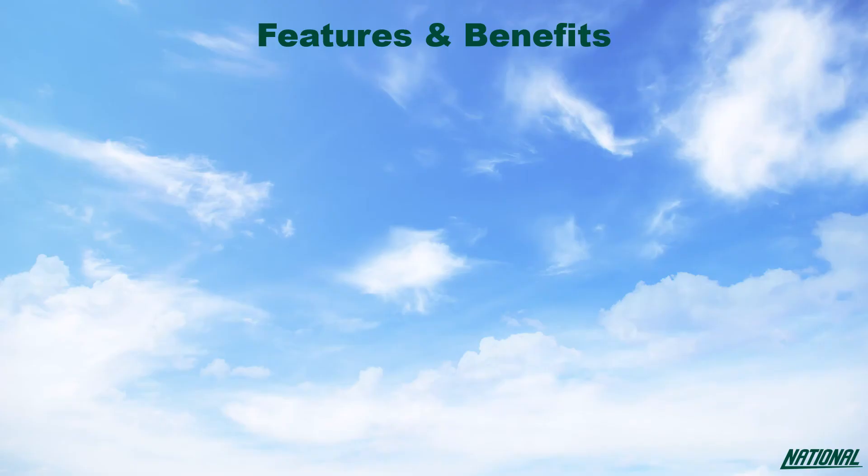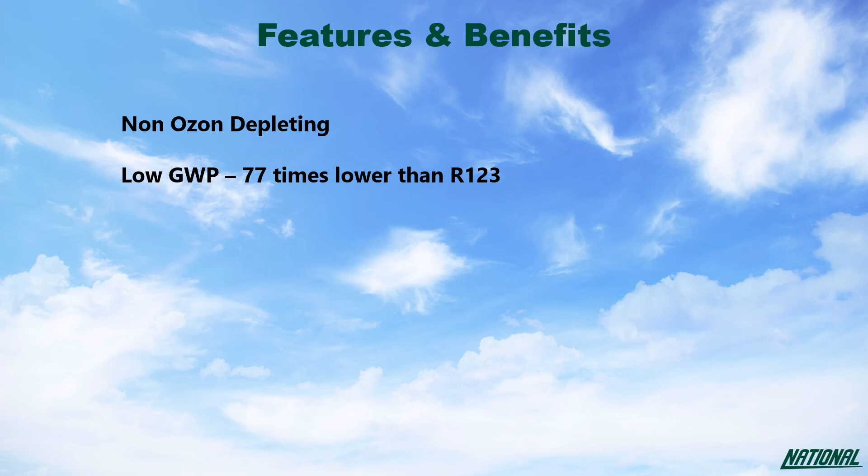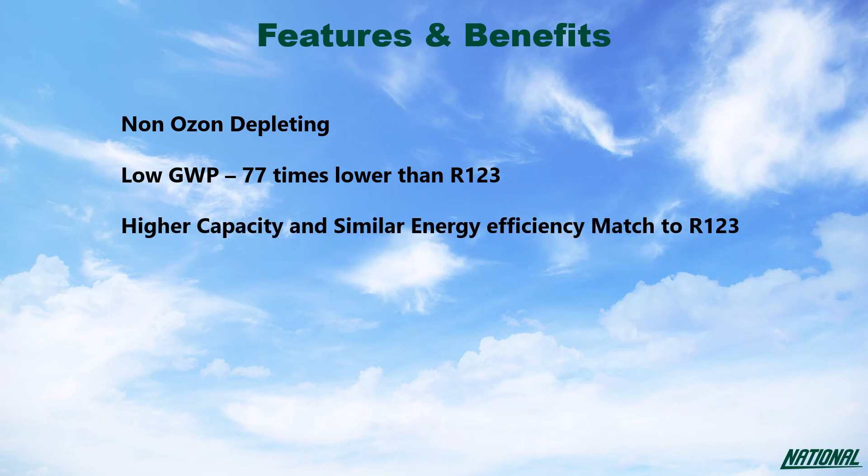The benefits to using R1233ZD over R123 are simple. R123 is, albeit only slightly, ozone depleting, whereas R1233ZD is not. R1233ZD has a GWP 77 times lower than R123, and when compared with R123, R1233ZD has a higher capacity and similar energy efficiency, with no glide and is non-flammable.